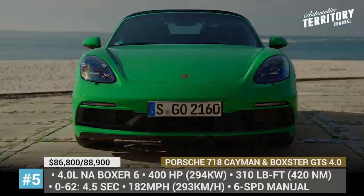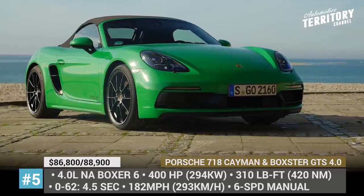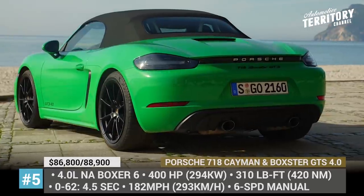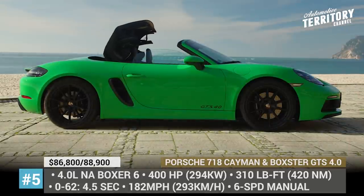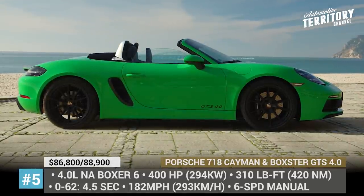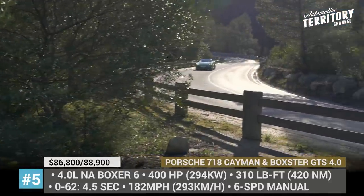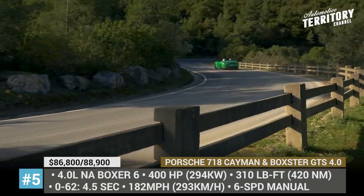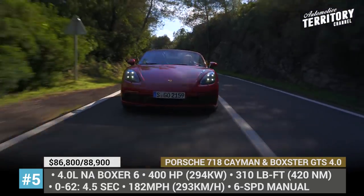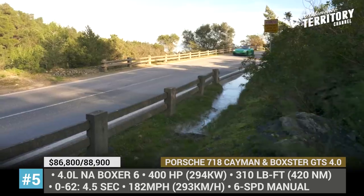Porsche 718 Cayman and Boxster GTS 4.0. Positioned between the mid-level GTS and the flagship GT4 models, these all-new Cayman and Boxster become the cheapest 718 sports cars that you can get with a potent flat-six instead of the usual 4-cylinder. The naturally aspirated 4-liter mill is taken from the Cayman GT4, but it is slightly detuned, peaking at 400 ponies and 310 lb-ft of torque.